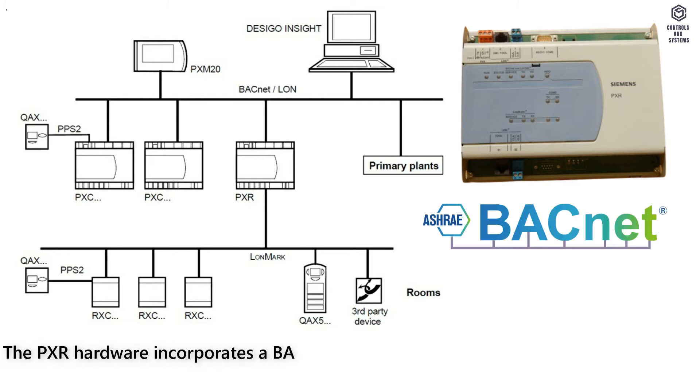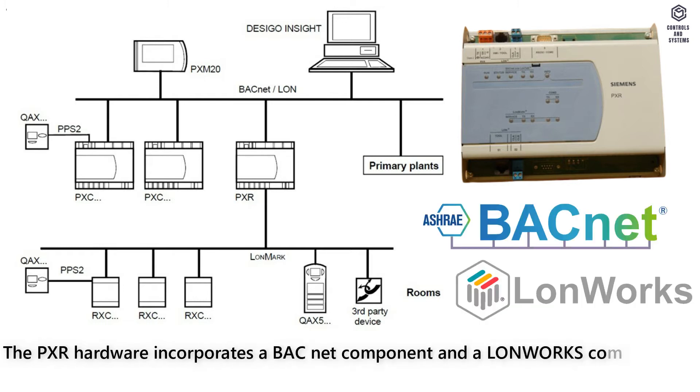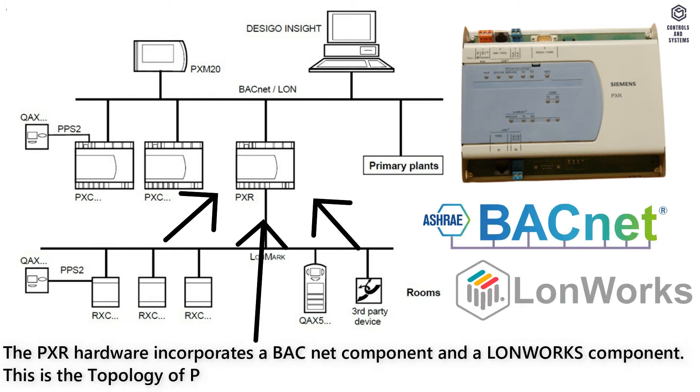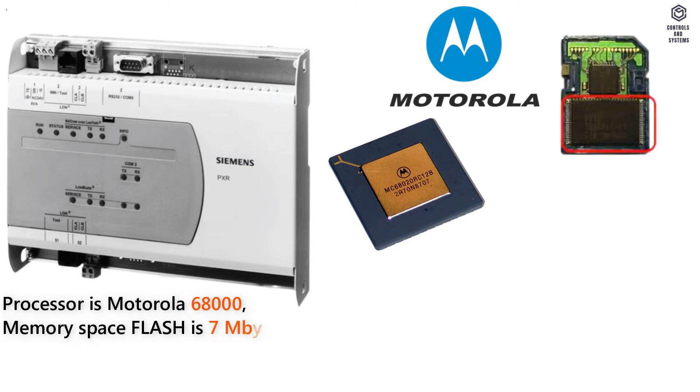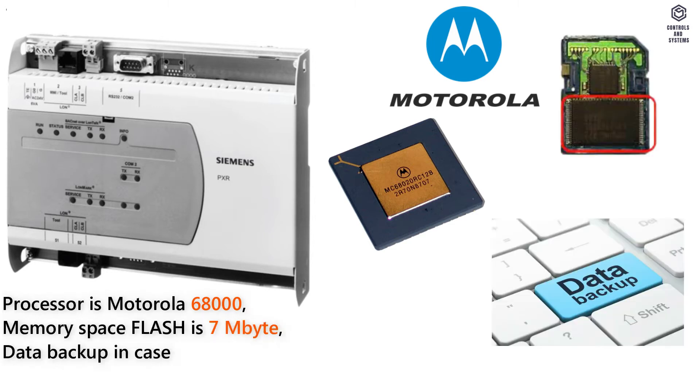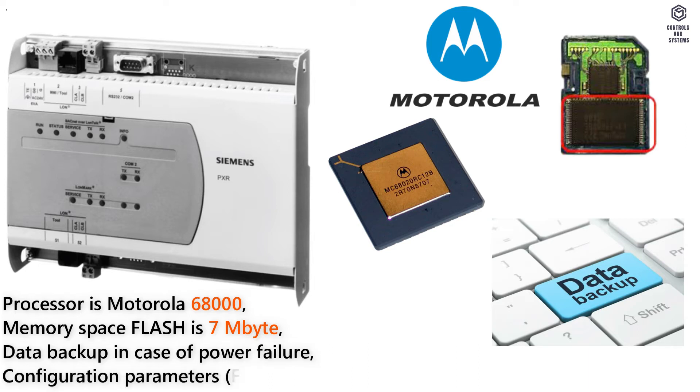Hardware. The PXR hardware incorporates a BACnet component and a LUNWORKS component. This is the topology of the PXR series controller. The processor is Motorola 68000, memory space flash is 7 megabytes, data backup in case of power failure for configuration parameters via flash is greater than 10 years.